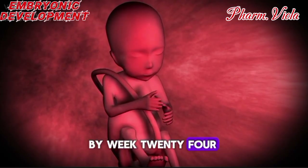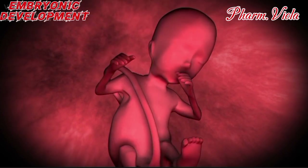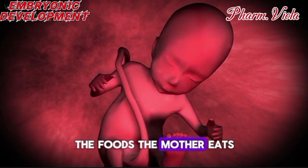By week 24, the fetus has developed taste buds and can actually taste the amniotic fluid, which varies based on the foods the mother eats.